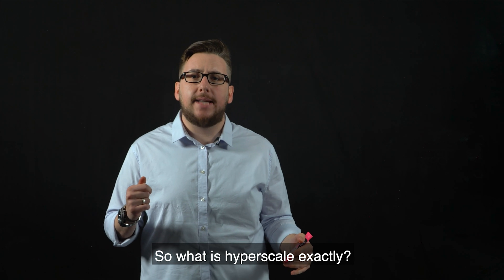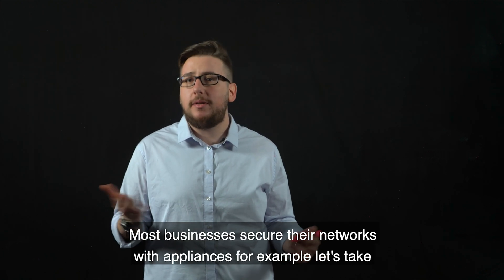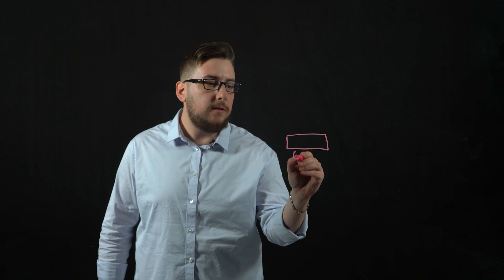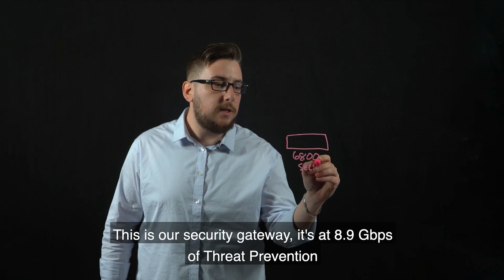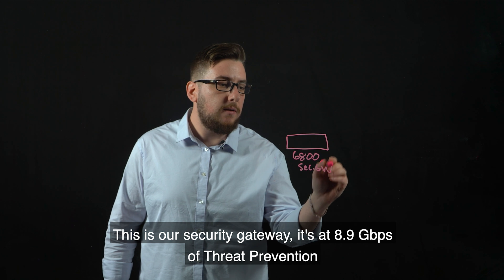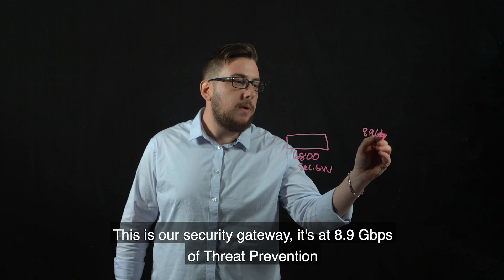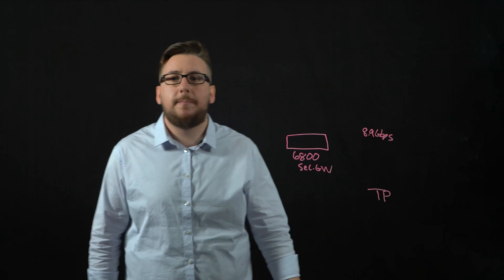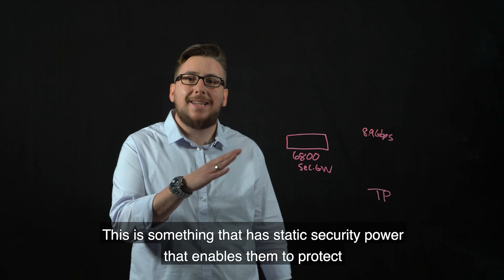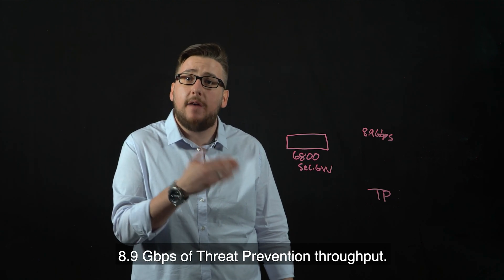What is hyperscale exactly? Most businesses secure their networks with appliances. For example, let's take the 6800 appliance. This is our security gateway. It has 8.9 gigabytes per second of threat prevention — static security power that enables it to protect 8.9 gigabytes per second of threat prevention throughput.